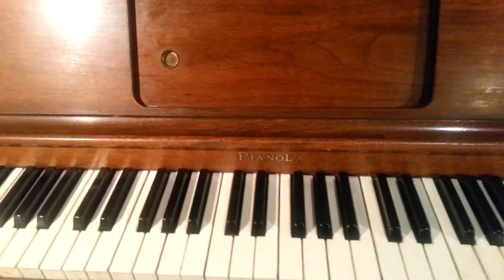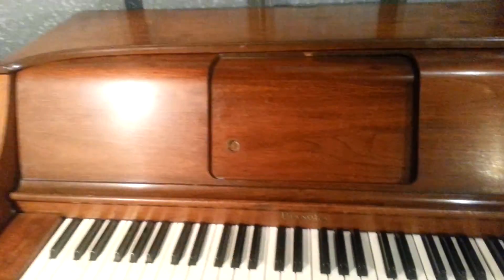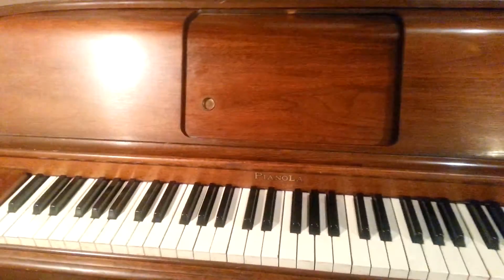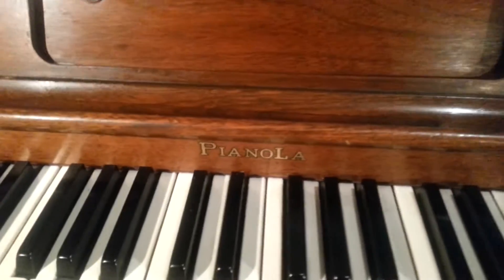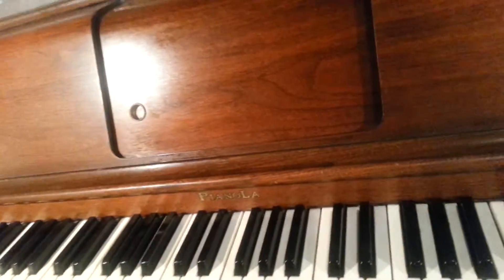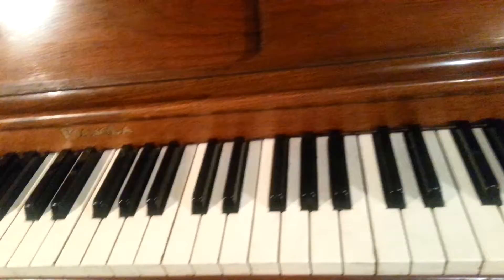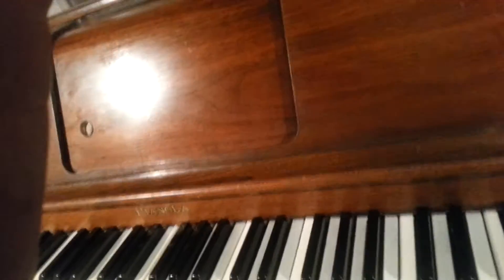My name is Jeff Murphy and I'm going to show you an amazing piano for such a cheap giveaway price. It's a pianola and I'm going to tell you the year it was made and show you the serial number. You'd hardly believe it. Watch how it plays.